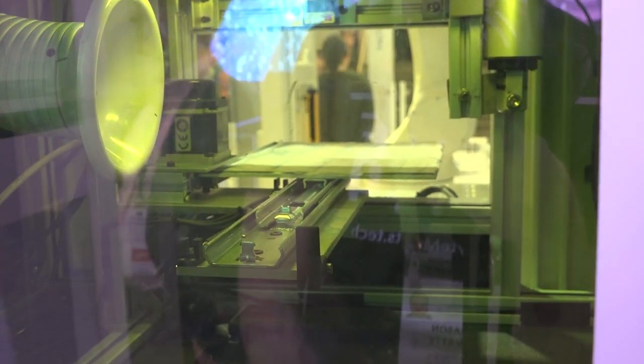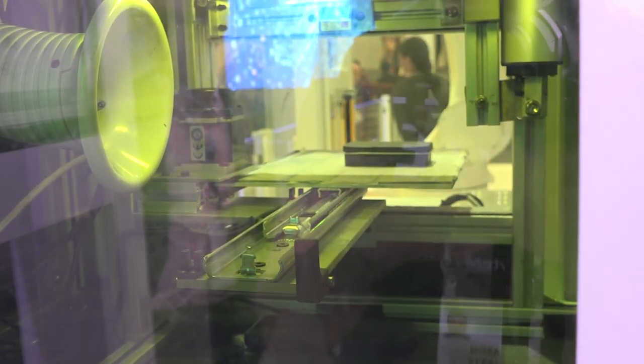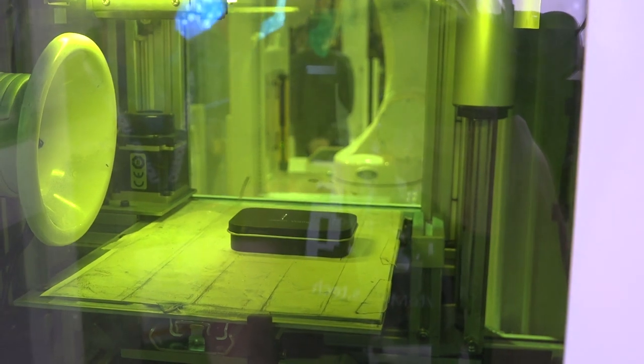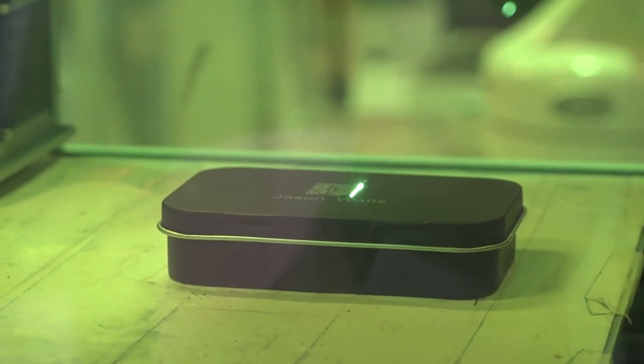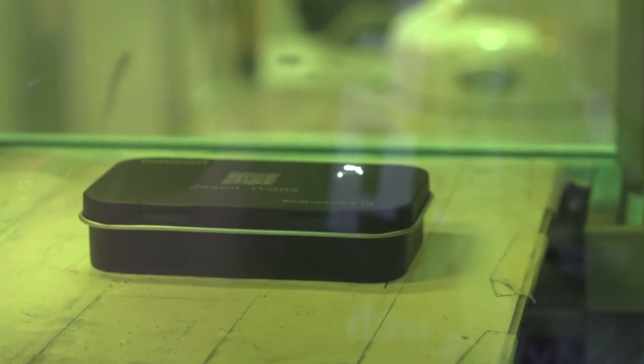They're about to showcase this automated tool where they'll scan my CES badge, and this machine — with all the robots I just showed you — is automatically going to take a tin and make an engraving. All automated. It's automatically loading from those little robots, and now this is going to be a laser cut — a laser etch. That's so cool!